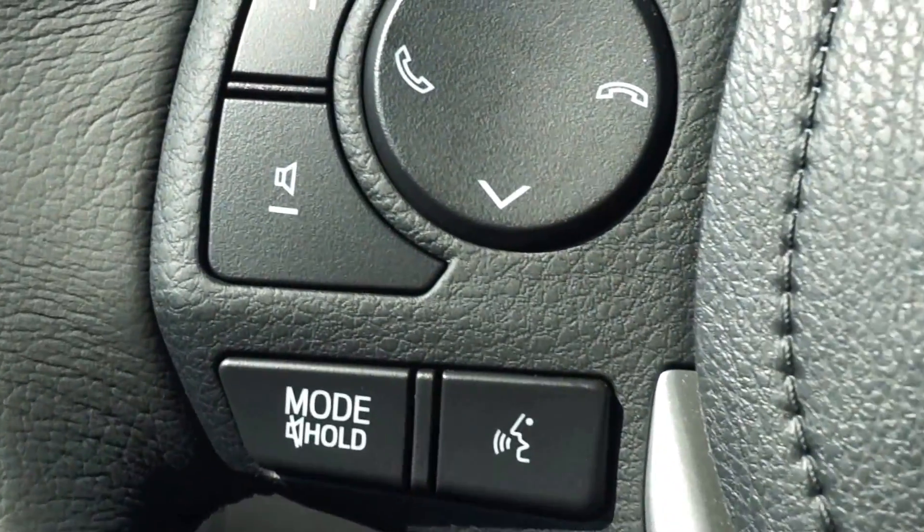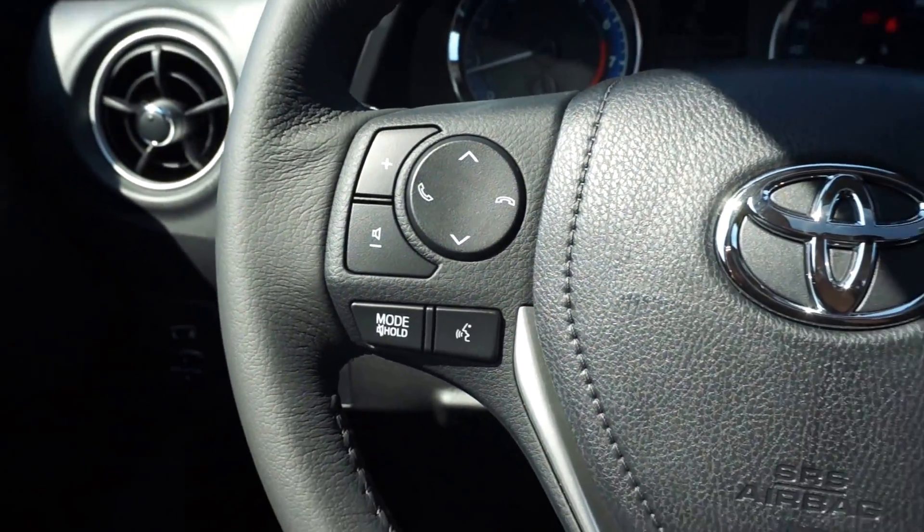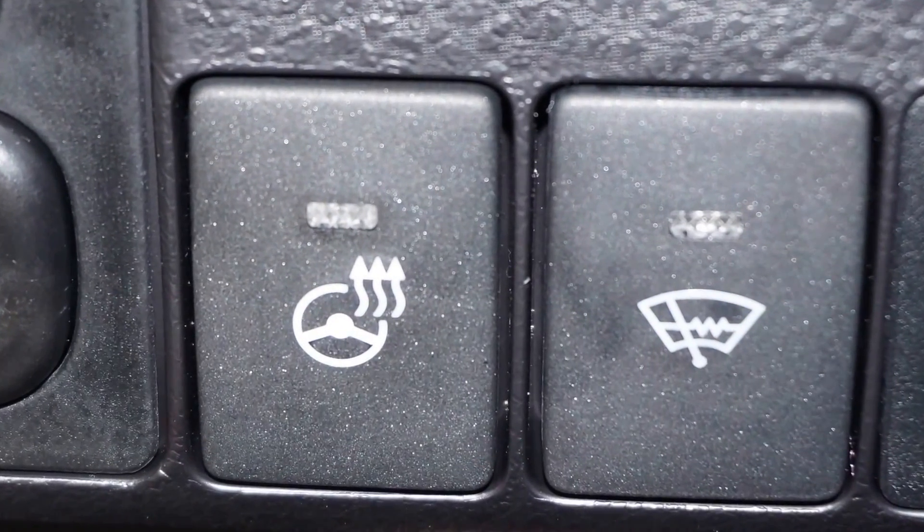Convenient steering wheel controls allow full management of the integrated audio and telephone system. You can even order luxury equipment like a heated steering wheel and windshield wiper de-froster.